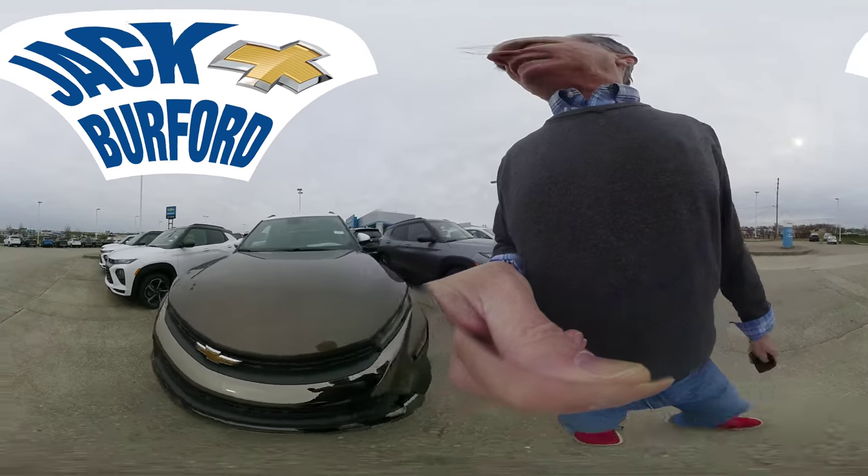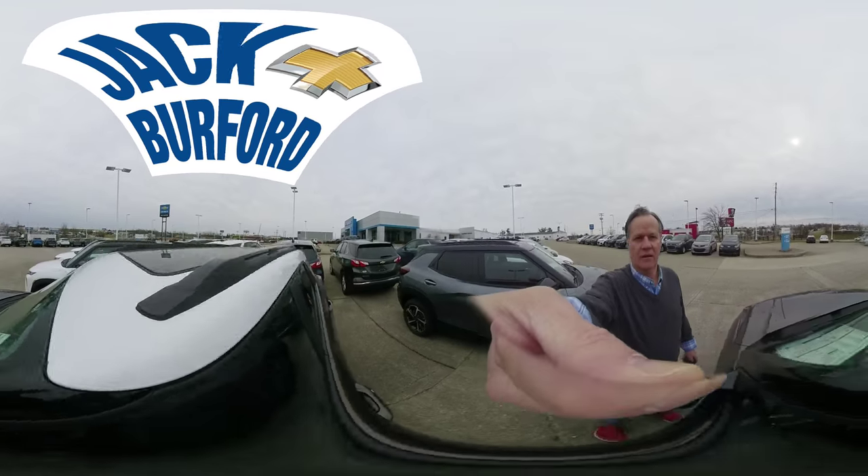Look at this Active — this is great. Look at the sunroof on this. Is that great or what?